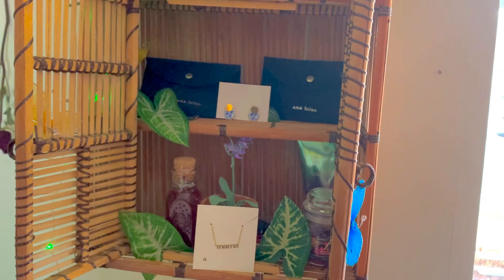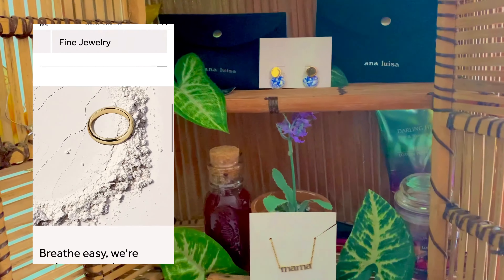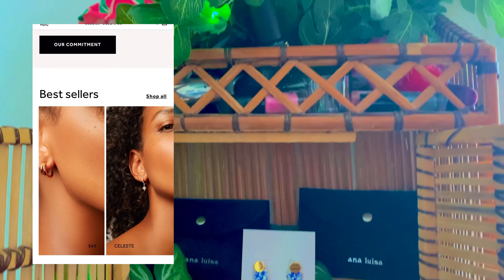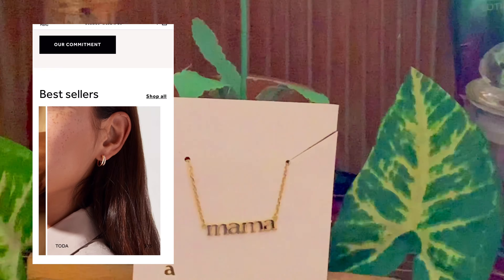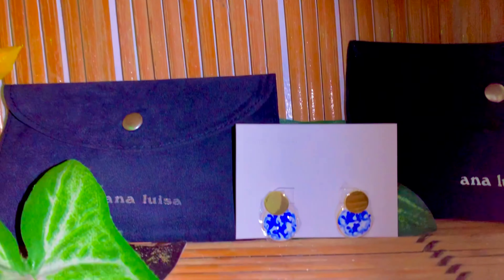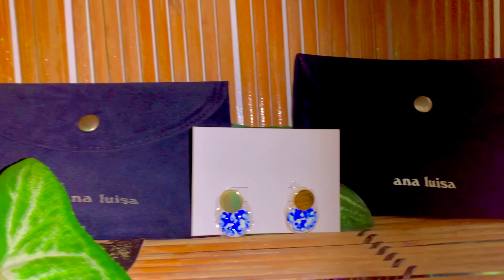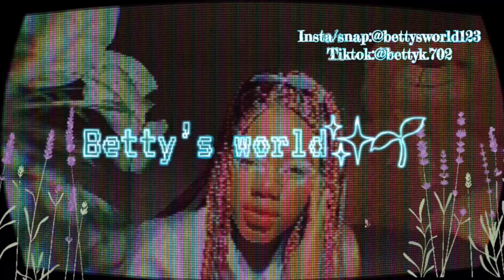Jewelry starts at $39 and up. If you can't afford it right now, you can save up and wait. It starts at $39 because it's recycled, very detailed, handcrafted, and handmade. The best thing about Anna Luisa is you can get a refund or replacement if the piece doesn't meet your expectations. Anna Luisa's having a 2020 holiday sale from December 2nd to December 26th. In the US, buy one get one 40% off and get a free travel case. Internationally, you get buy one get one 40% off but no free travel case.